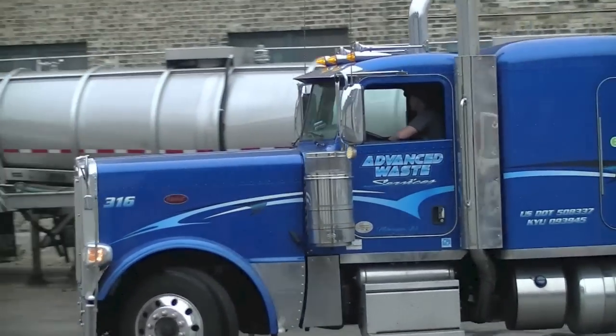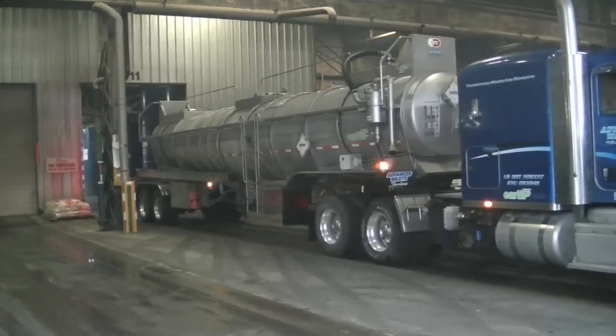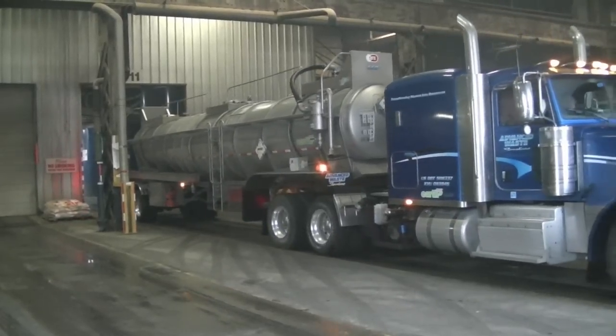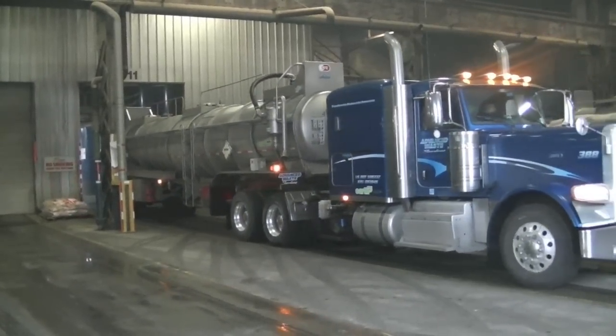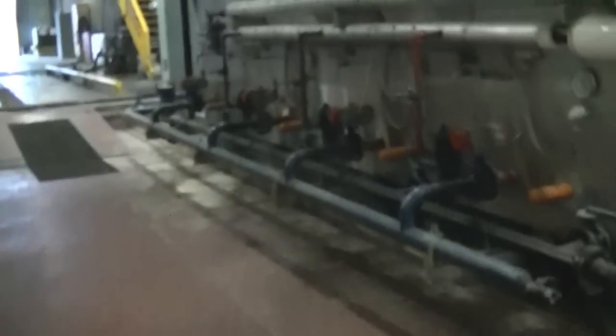When you transport waste or product in a bulk tanker, cleaning residue from the inside of the tank is important, especially if you want to avoid cross-contamination on your next pickup. To show you how we eliminate the risk of cross-contamination, we're taking you on a tour of our chemical tank wash operation.